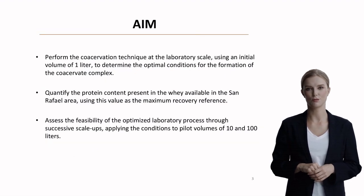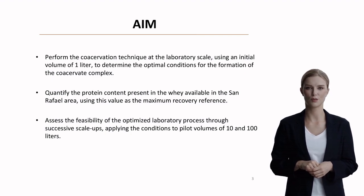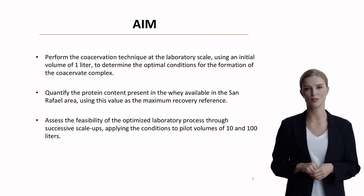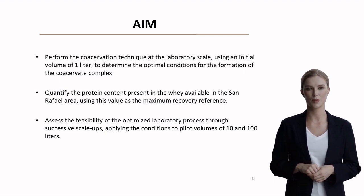The research team set three clear objectives. First, to perfect the co-acervation technique at a laboratory scale, starting with just one liter. Second, to quantify the protein content in whey, specifically from the San Rafael area, establishing their baseline for recovery. Finally, to test whether their optimized laboratory process could be scaled up to pilot volumes of 10 and 100 liters.